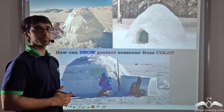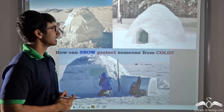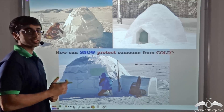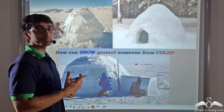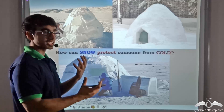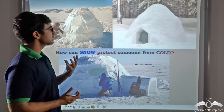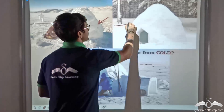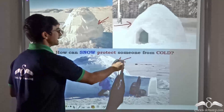Let me start off by telling you a very interesting fact. In very cold regions, that is at the poles — the North Pole and the South Pole, which are present in the Arctic and the Antarctic — there are certain people called the Eskimos who live inside structures known as igloos.